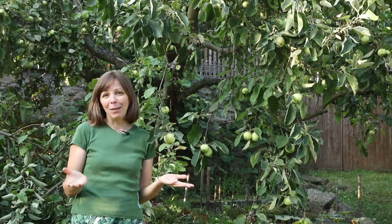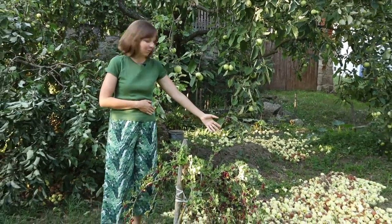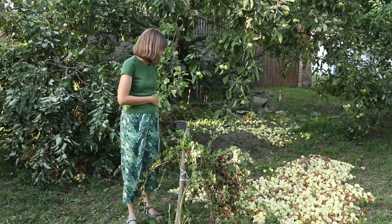The problem is they do not keep. Once they're ripe they fall from the tree very easily. My parents went on holiday to Croatia for two weeks, and when they came back there were already so many fallen apples under the tree.